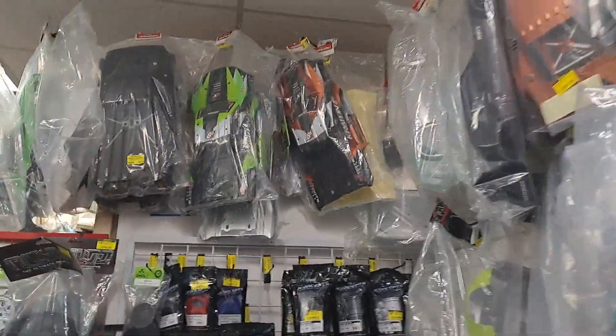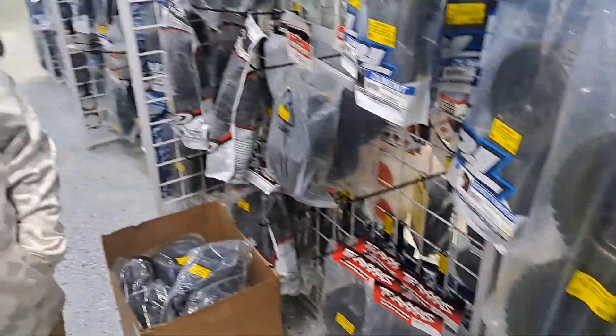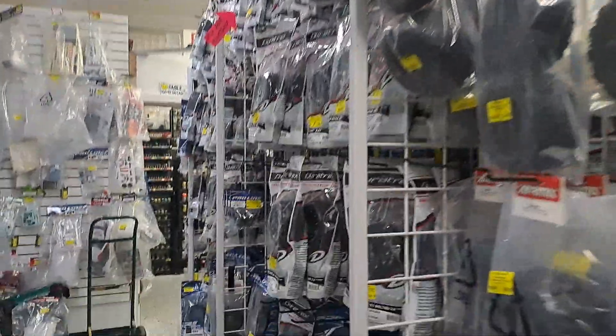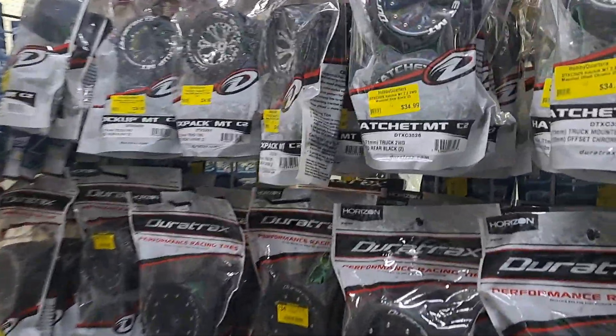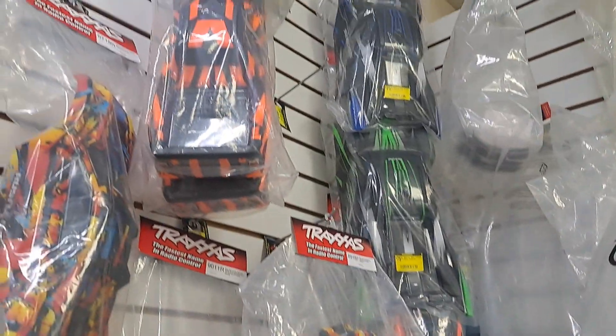Bodies — they got everything. I just crashed my Creighton 8S — devastating crash, messed it all up. But I ordered some stuff on Amazon to fix it. Pretty cool guys — if you're from the area, you got to come down and check them out.